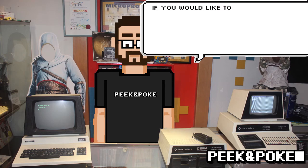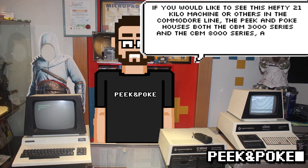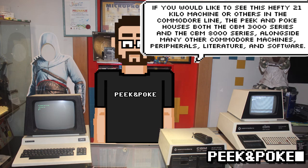If you would like to see this hefty 21kg machine or others in the Commodore line, the museum houses both the CBM 3000 series and the CBM 8000 series, alongside many other Commodore machines, peripherals, literature, and software.